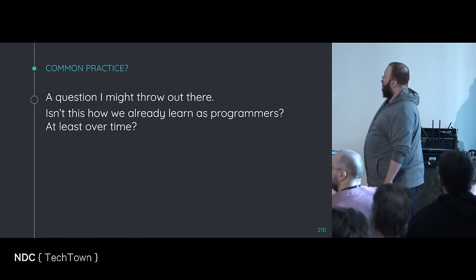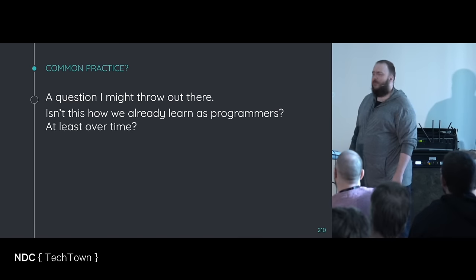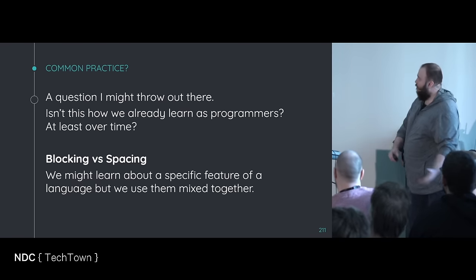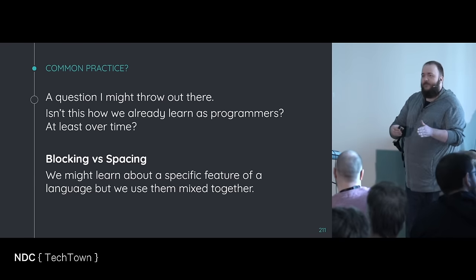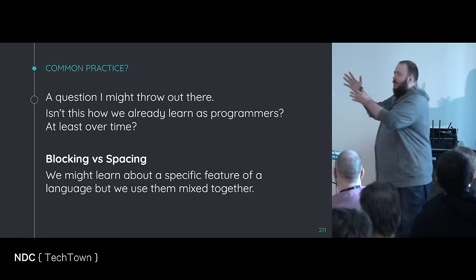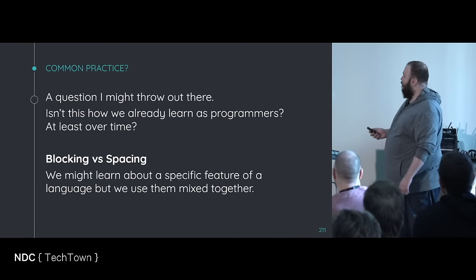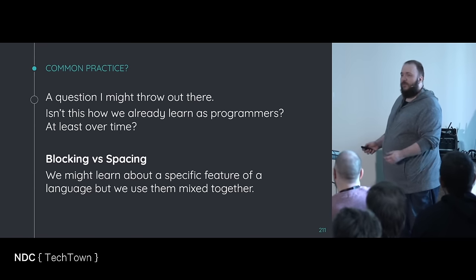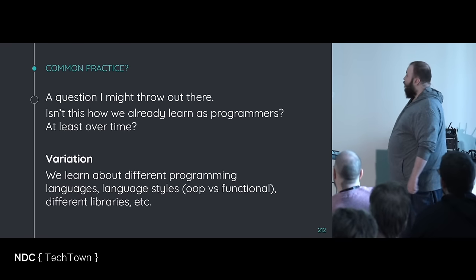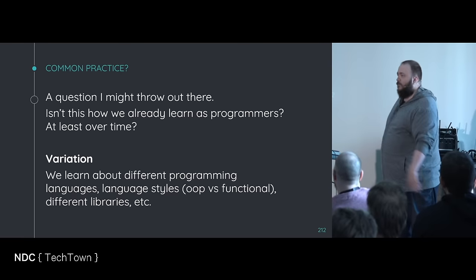A question I might throw out: isn't this how we learn programming also over time? Blocking versus spacing: we might learn about a specific feature, but we don't learn about the vector and then only use vector for a long time — we learn about vector, then algorithms, then something else. Variation: we learn about different programming languages, styles, different libraries. We're reading other people's code. Generation: we write our own code, read code by others, form questions about code that need to be answered. Quizzing: I'd argue that code reviews are quizzes we take every day — is this block of code okay?